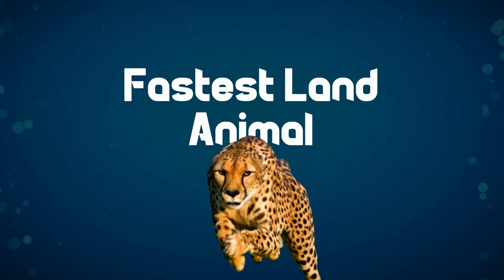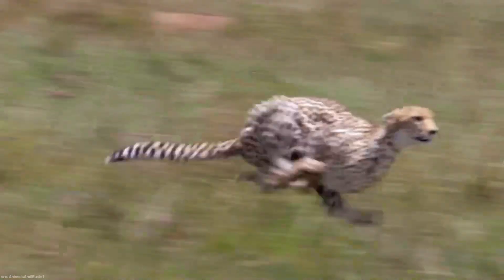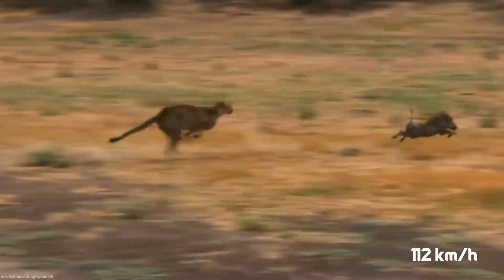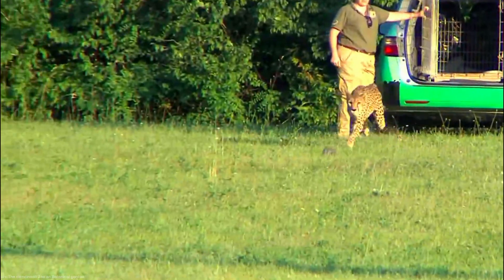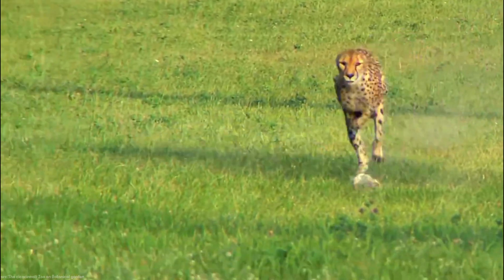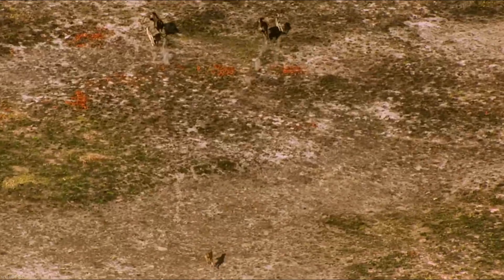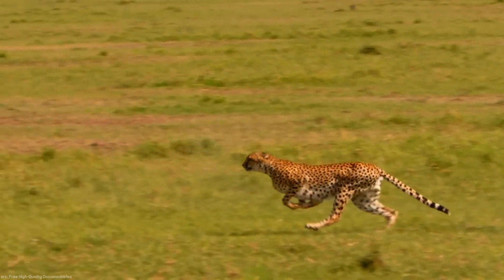When it comes to speed, the cheetah holds the title for being the fastest land animal on Earth. The fastest recorded speed of a cheetah is approximately 112 kilometers per hour, or 70 miles per hour, achieved during short bursts while hunting. While other animals surpass the cheetah's speed — such as the peregrine falcon, which reaches speeds of up to 386 kilometers per hour, or 240 miles per hour, in a high-speed dive — when it comes to land-dwelling animals, the cheetah reigns as the ultimate speed champion.